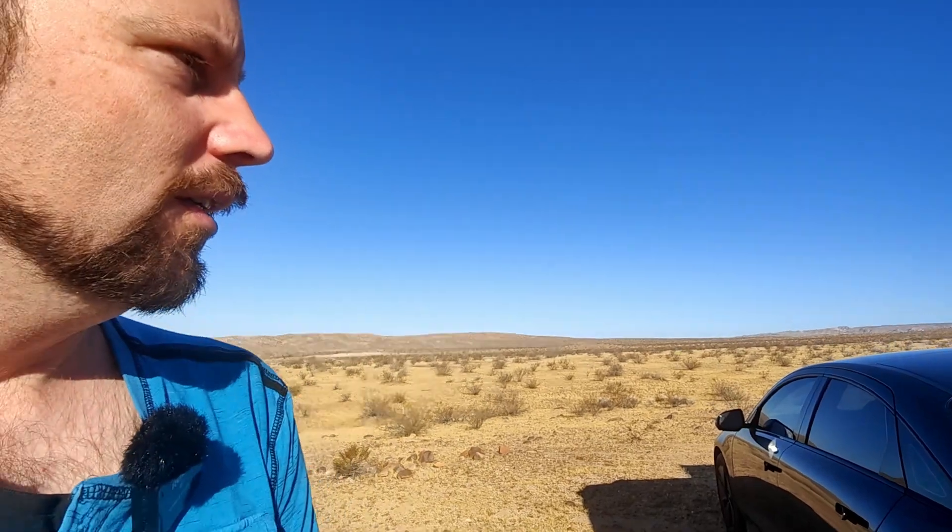That's pretty good. Obviously if you're in the desert and you've only got 20 percent range left, this is something you don't want to do. Keep in mind the Hyundai Ioniq 6 has a very efficient HVAC system — it uses a heat pump. Not every electric car has a heat pump, so you wouldn't necessarily want to do this with any EV, only one that has a heat pump.